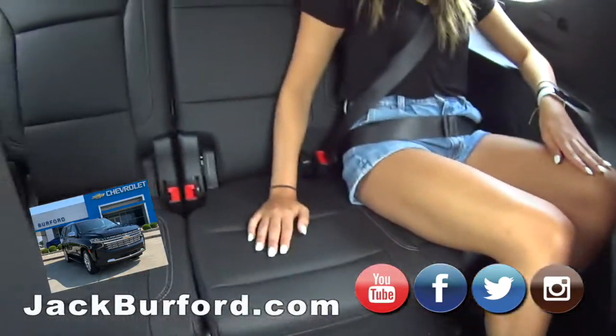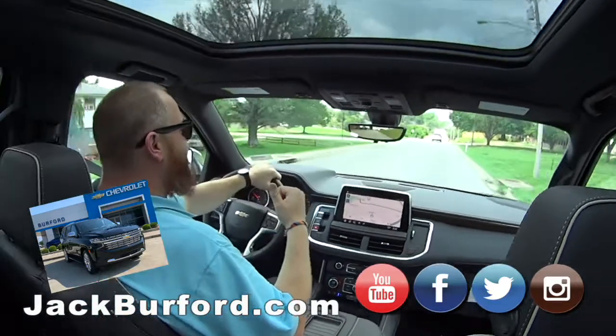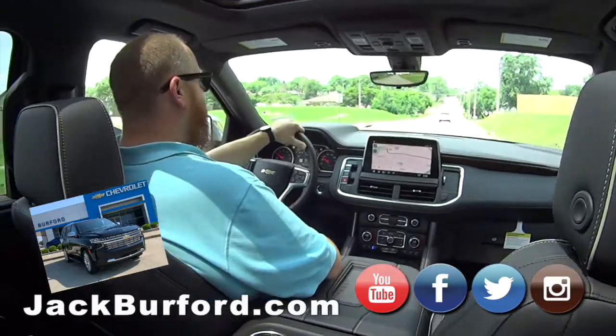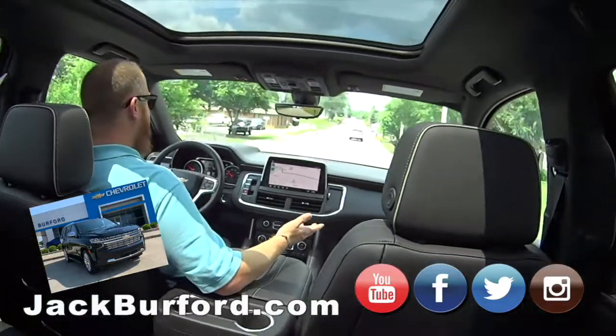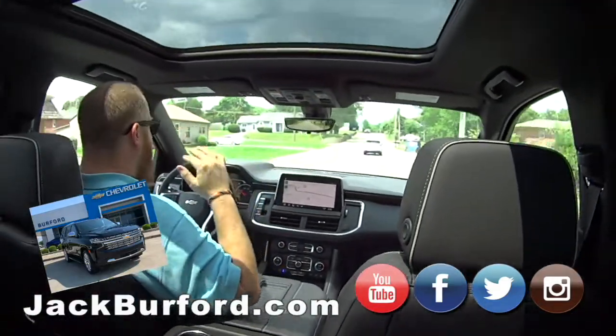They increased storage behind the third row seating by 66 percent, and overall cabin space has increased about 30 percent. It's got a power sunshade — it's got everything.